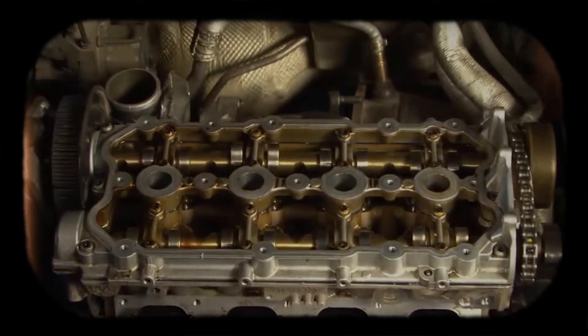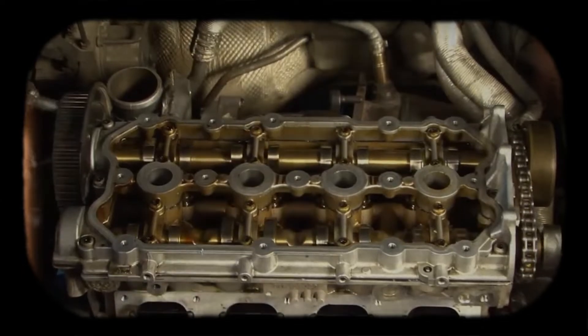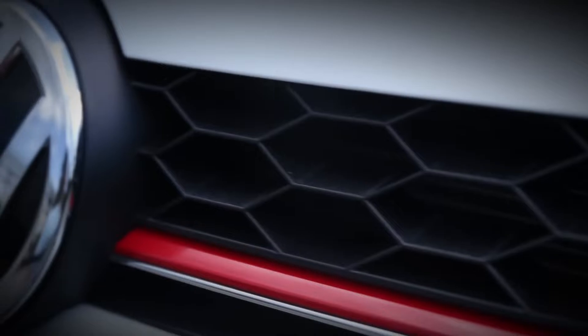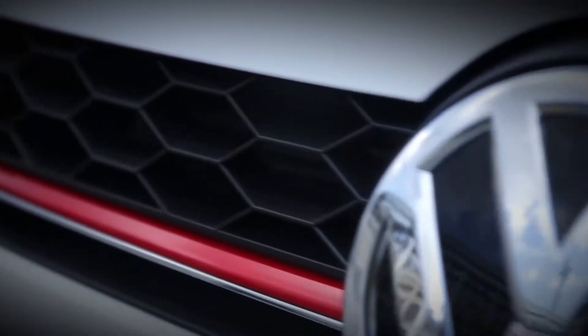By offering a balance of power, efficiency and reliability, the AXX quickly garnered attention among enthusiasts looking for an accessible yet potent turbocharged engine.